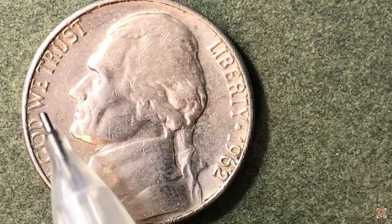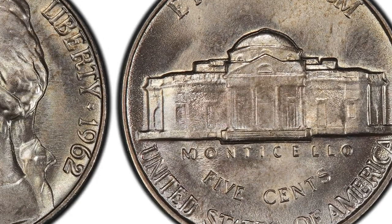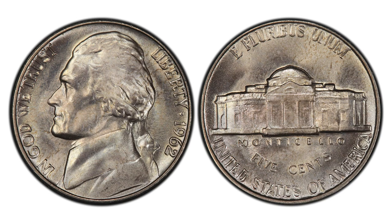1962 Jefferson nickels are one of the more available issues of the vintage years. Mintages were very large — over 377 million struck for circulation by two mints: Philadelphia and Denver, which are the mint varieties needed, and both are collected separately. With increased production, Denver struck the third highest number of nickels in 1962 of all date and mint combinations of the vintage era. Many were saved from circulation over the years and are available in large numbers. Light to moderately worn is the average quality of most 1962-D nickels.